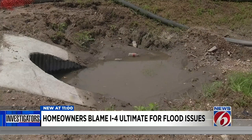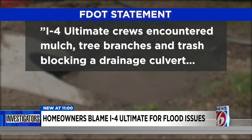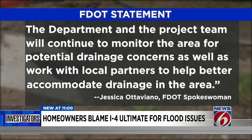News 6 got the Florida Department of Transportation involved. Their investigation showed I-4 Ultimate crews encountered mulch, tree branches, and trash blocking a drainage culvert. The department and the project team will continue to monitor the area for potential drainage concerns, as well as work with local partners to help better accommodate drainage in the area, the spokesperson said.